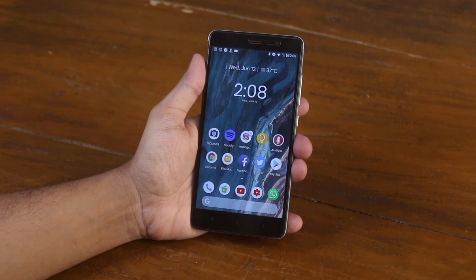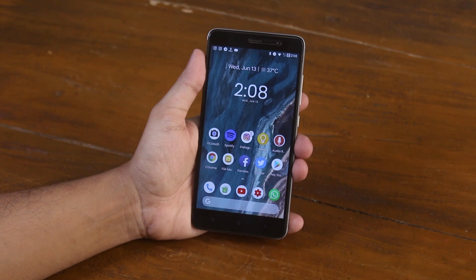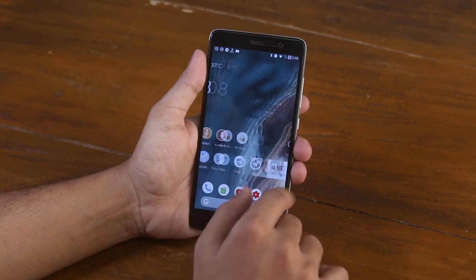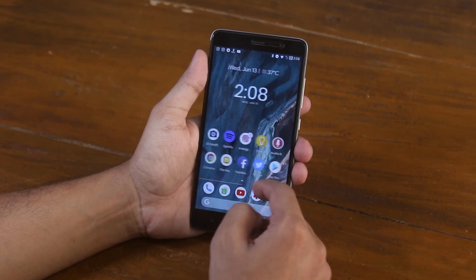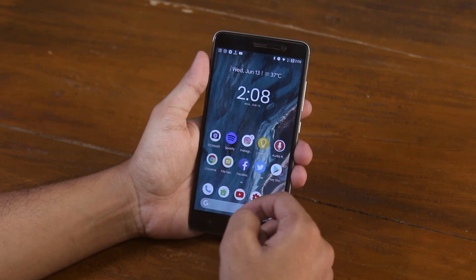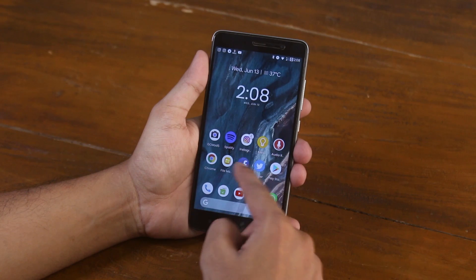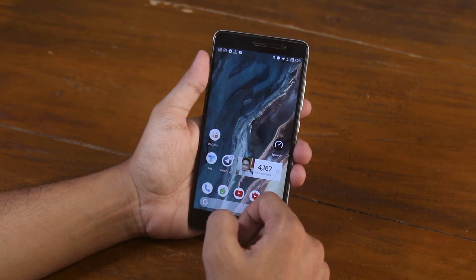This is the Carbon ROM on Redmi Note 3. Hey, what's going on guys, this is Tito back with another custom ROM video and I gotta say I'm loving this ROM on my Redmi Note 3. The ROM is smooth enough for daily driving, yes it's snappy, yes it looks similar to stock Android, and on top of that it has some nifty little things that other ROMs simply don't.